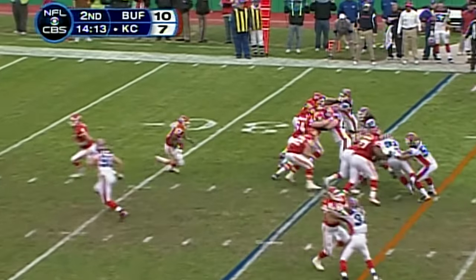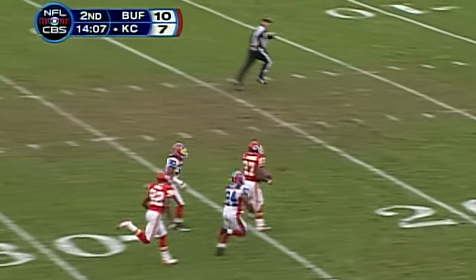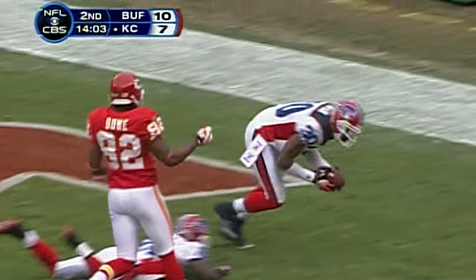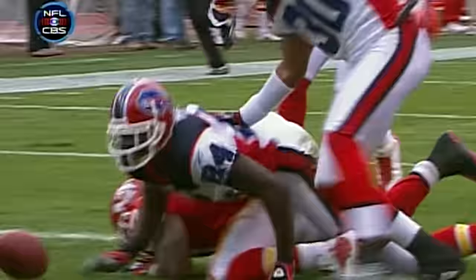Johnson got a hole through the running lane. Larry Johnson — brought down inside the five. How about the hustle of Terence McGee, giving his defense another shot to keep the Chiefs out of the end zone.